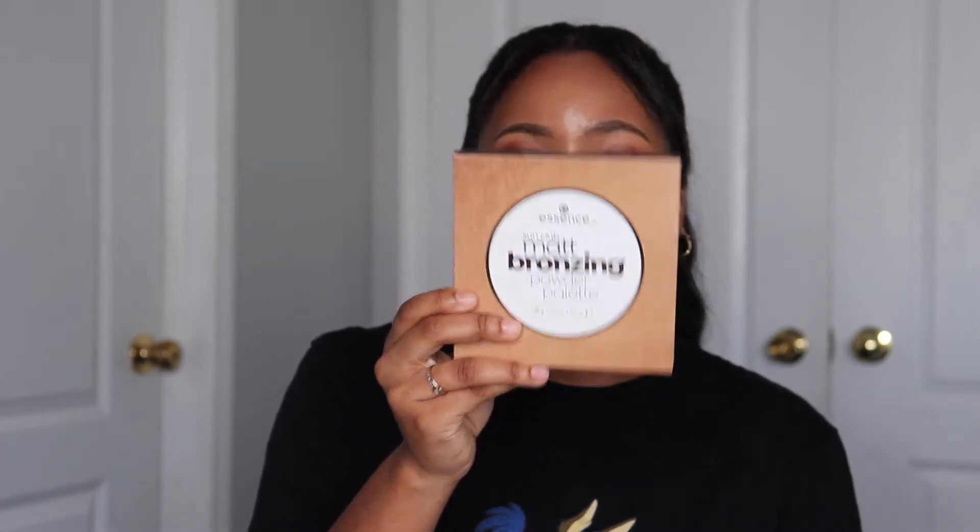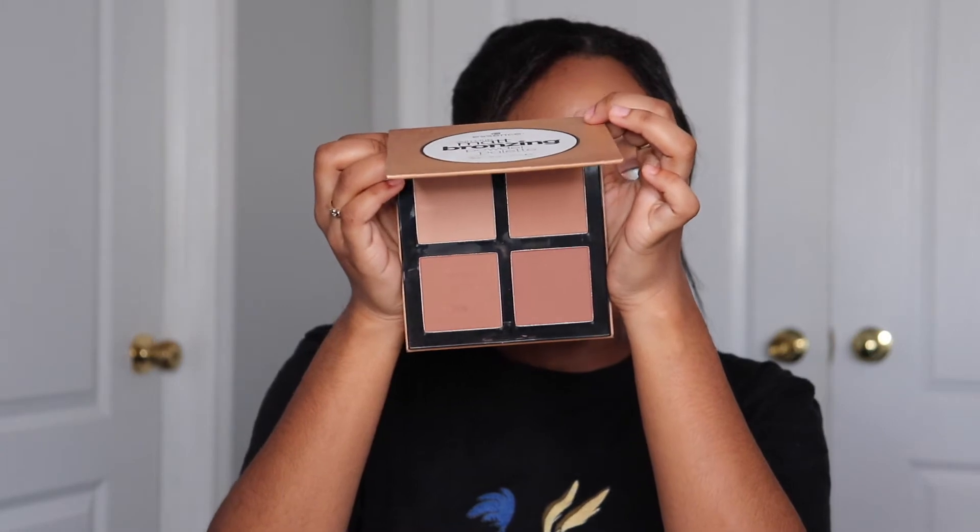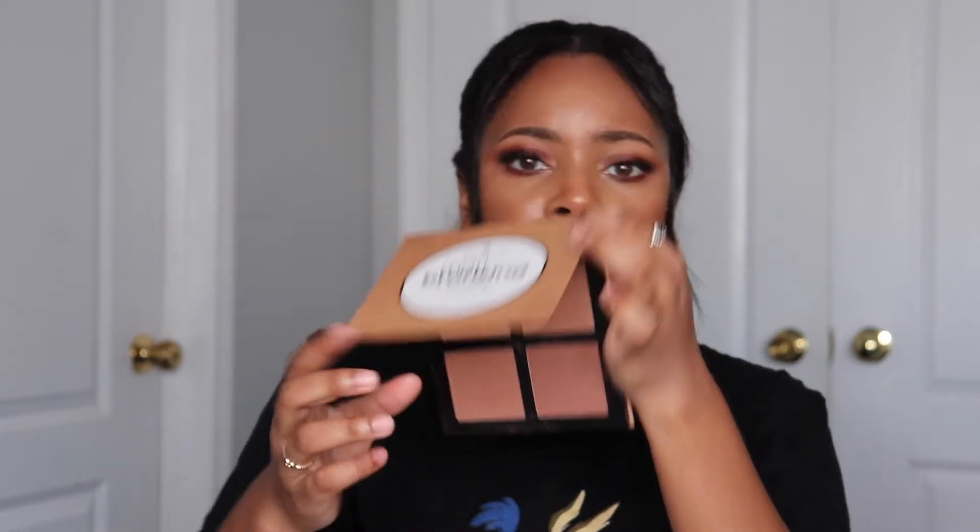Another recent discovery is this Essence Sun Club Matte Bronzing Powder. It comes with four shades, this one being the darkest, and it's pretty dark — so I'm impressed. It's not splotchy, it's not muddy. I'm wearing it right now and it is stunning. It's a drugstore product, very affordable. There's just nothing bad to say about it. I really like it a lot.